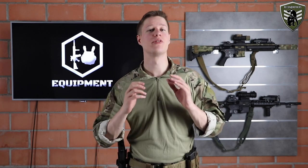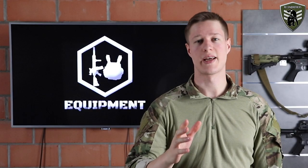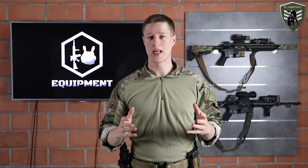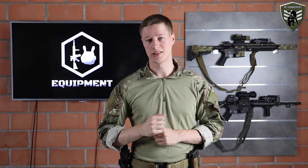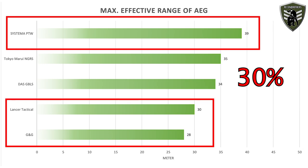After our little break, let's go over to the results of the data we collected on the range. From our first test, we can clearly see a big difference in effective ranges between these AEGs. The worst performer was the G&G at 28 meters, followed by the Lancer at 30 meters — so they have about the same effective range of around 30 meters. The next two, the DAS GBLS at 34 meters and the Tokyo Marui NGRS at 35 meters, performed about the same — roughly 17% better than the G&G and Lancer.